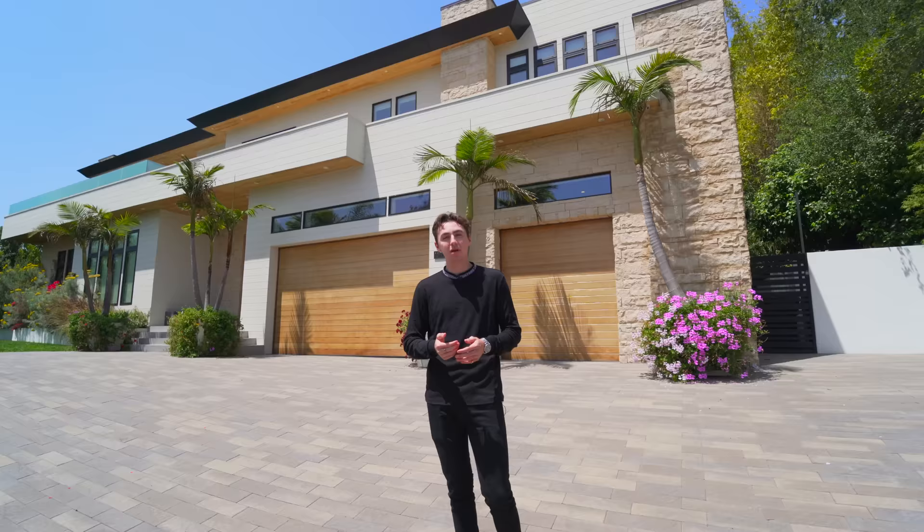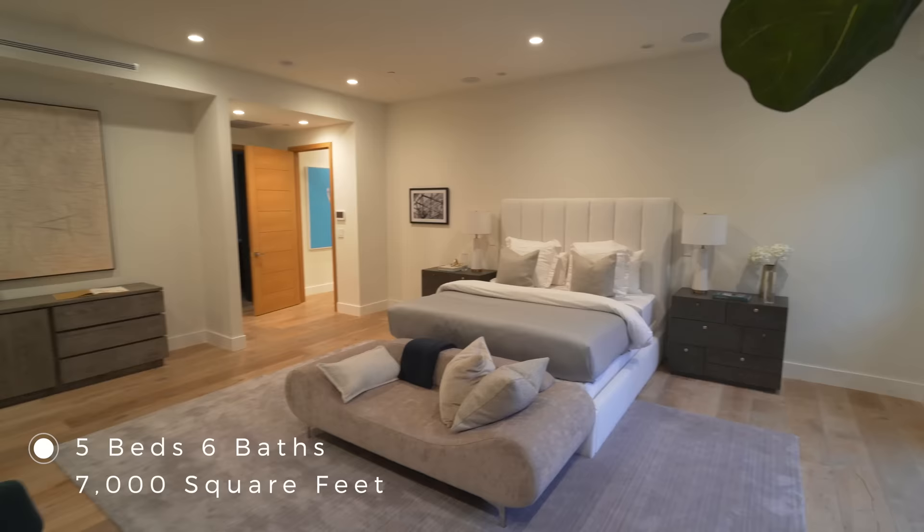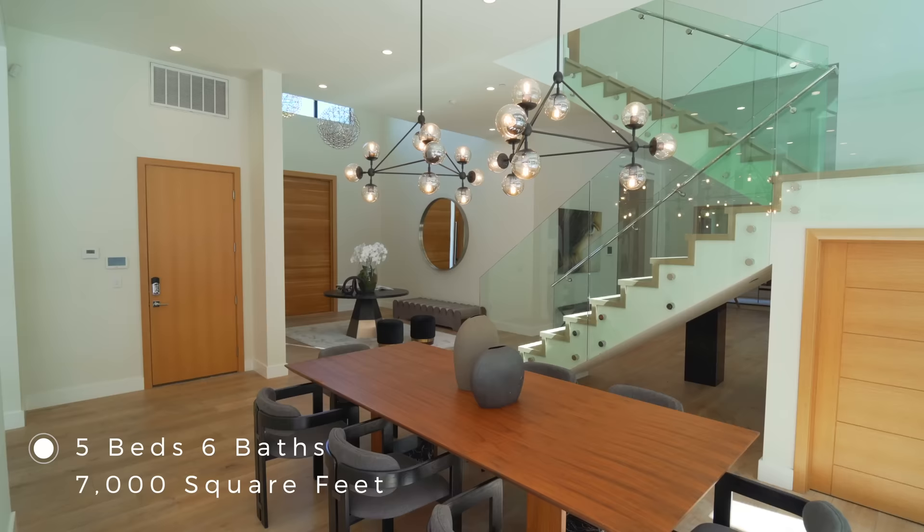Hello everyone and welcome back to my channel. My name is JP and I tour a lot of luxury mansions across the state of California, and this happens to be another one of them right behind me. Today we're in the beautiful city of Encino here in Los Angeles, about to tour this amazing home which features five bedrooms, six bathrooms, 7,000 square feet of interior space, and it's currently on the market for 5.9 million dollars.